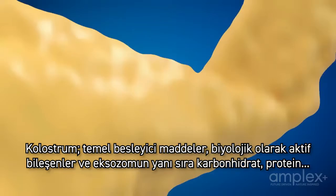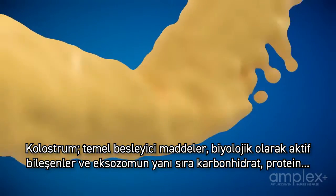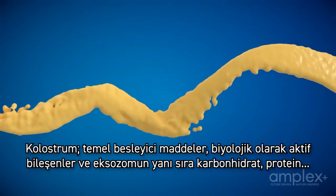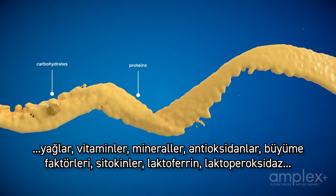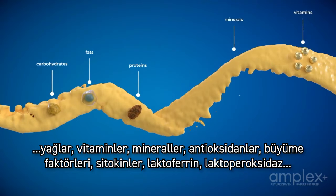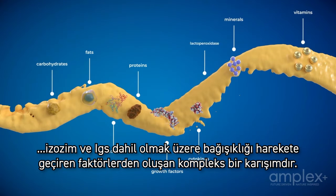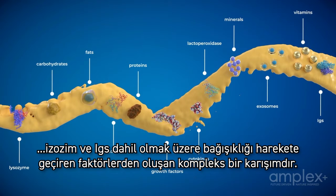Colostrum is a complex mixture of essential nutrients, biologically active components and immune-stimulating factors, which include carbohydrates, proteins, fats, vitamins, minerals, antioxidants, growth factors, cytokines, lactoferrin, lactoperoxidase, lysozyme and immunoglobulins, as well as exosomes.